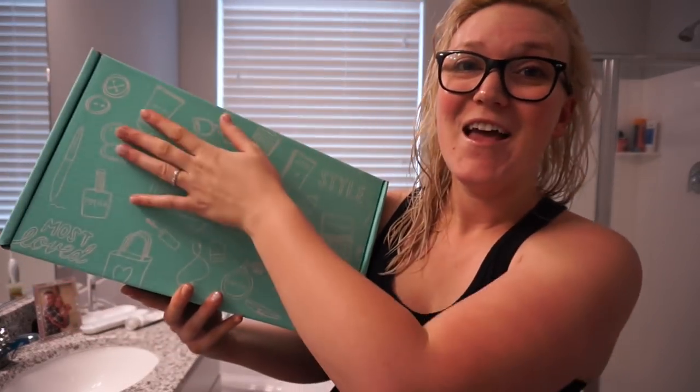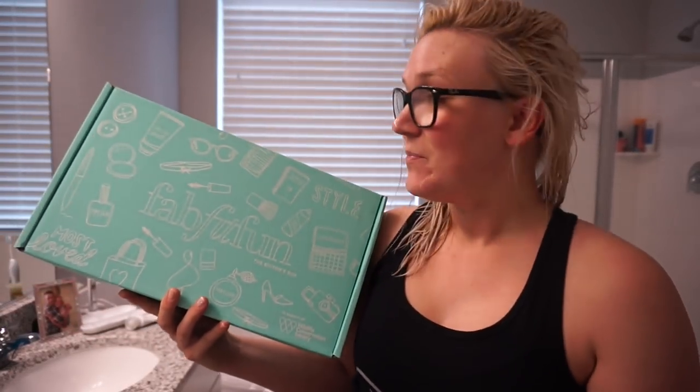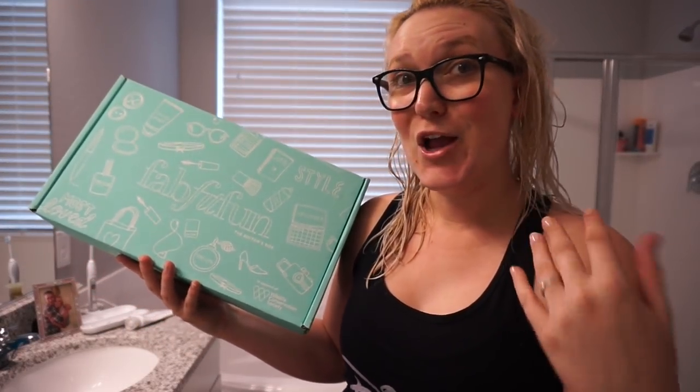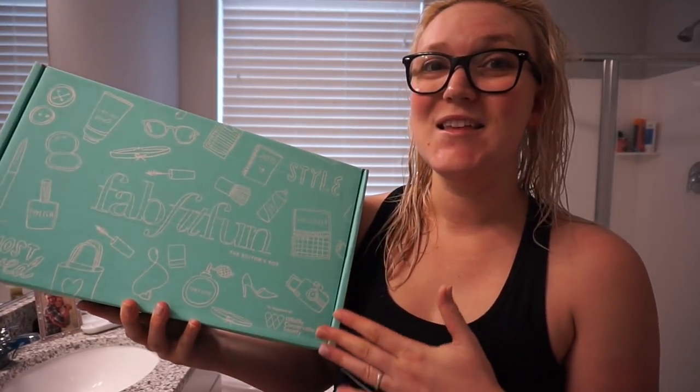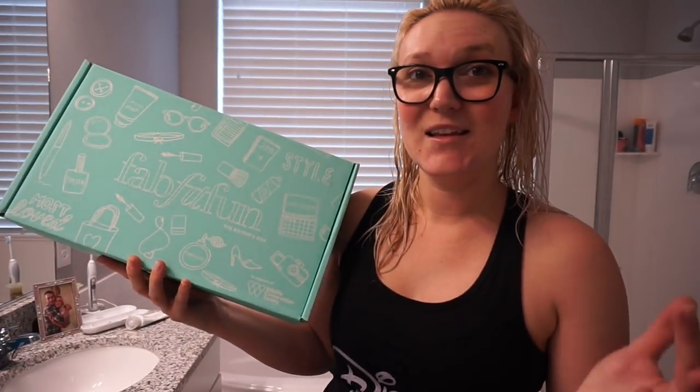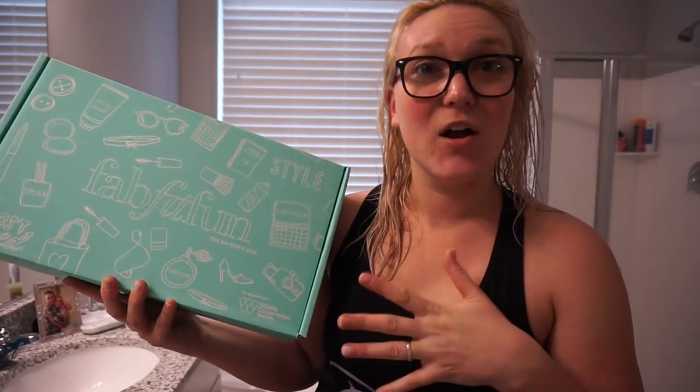Using my coupon code, you guys can get the box for ten dollars off. I already peeked inside because I was wondering — they already sent me my summer box, is it already time for fall boxes? When I opened it up, it was the post-summer box, so I think what that means is they sent me some items I didn't get in my original box.